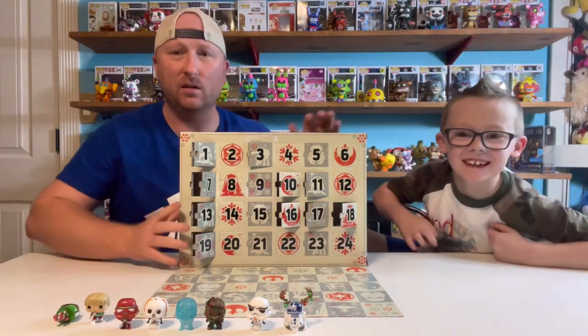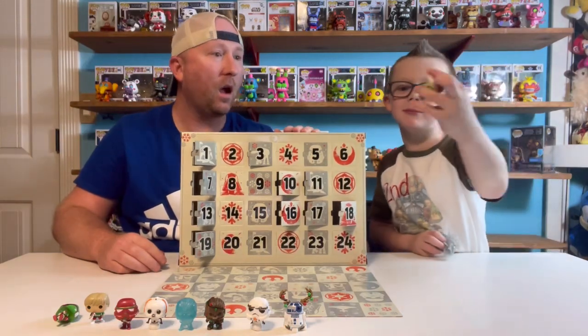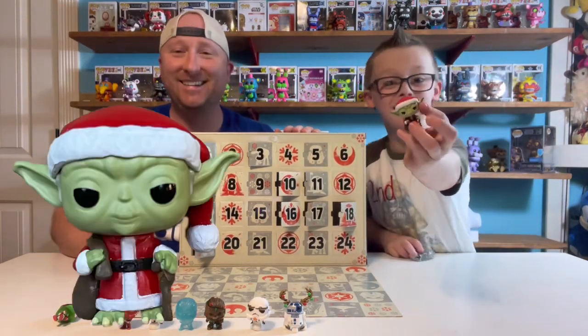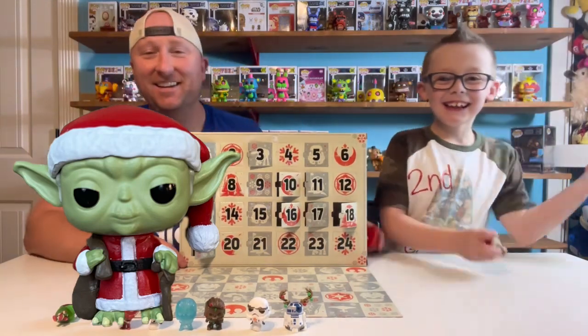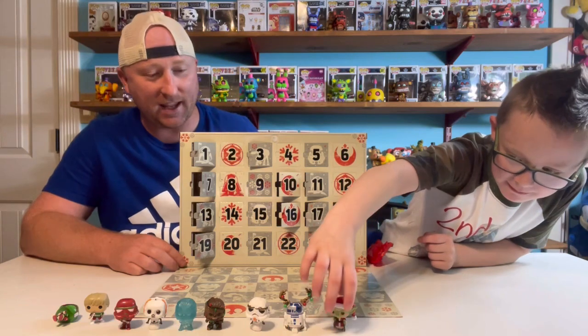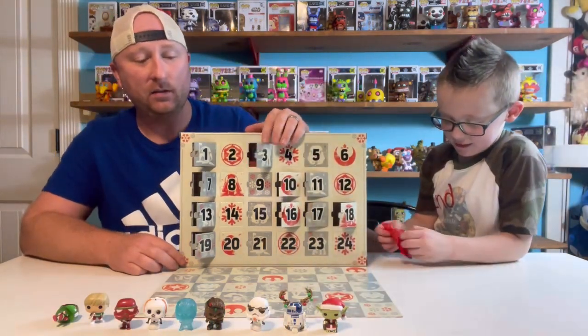I don't know — what number did you get? 18. It's Yoda with a Santa sack and a Santa hat.